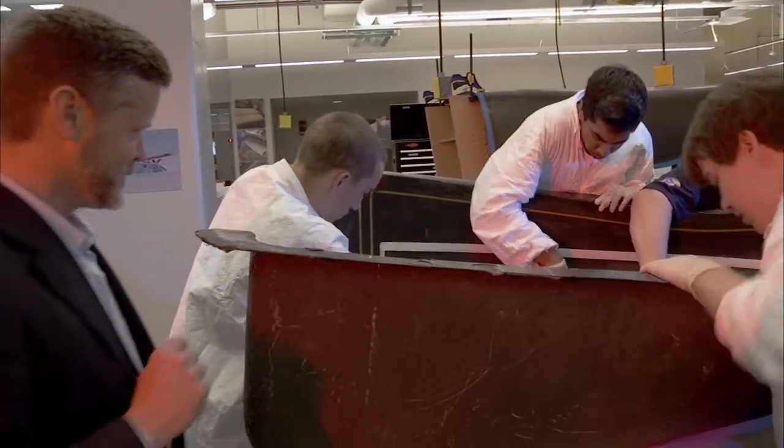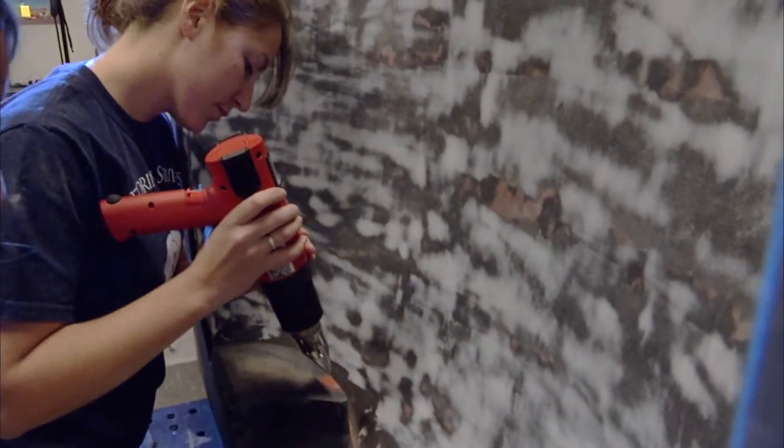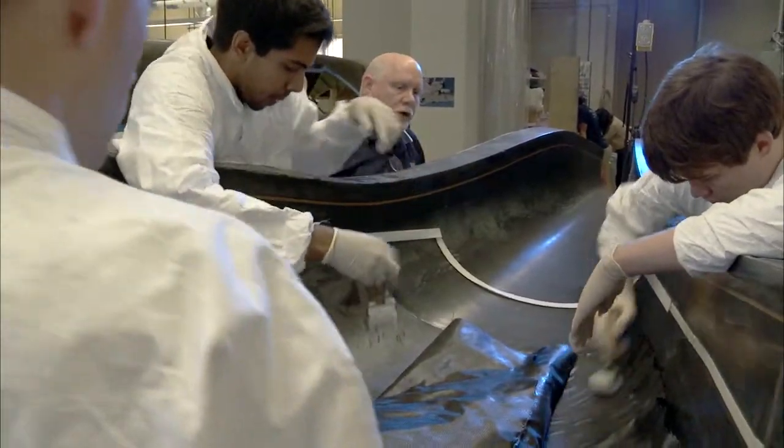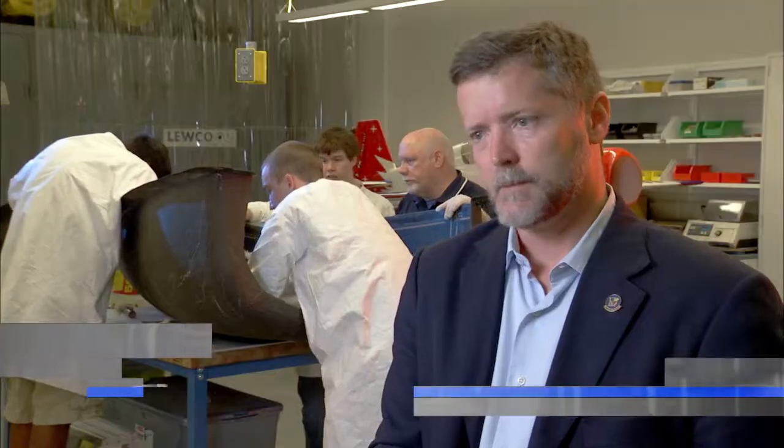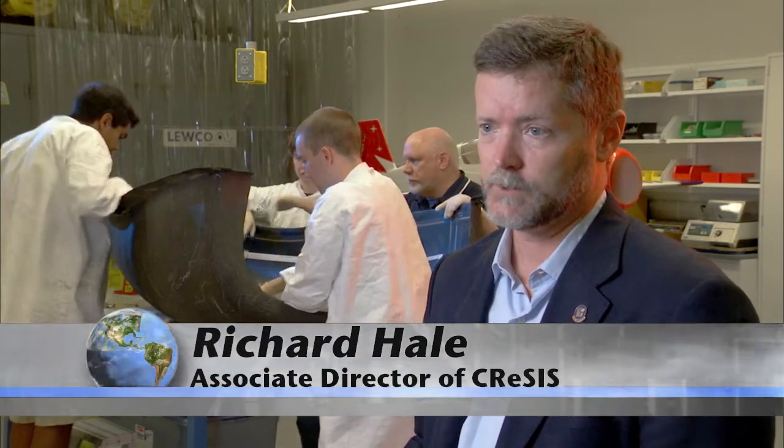Aerospace engineer Richard Hale and his students build and test UAVs. Richard Hale: You're taking what predominantly has been military technology and you're applying it to a science problem of global significance. The potential for science contributions of unmanned aircraft is very large.